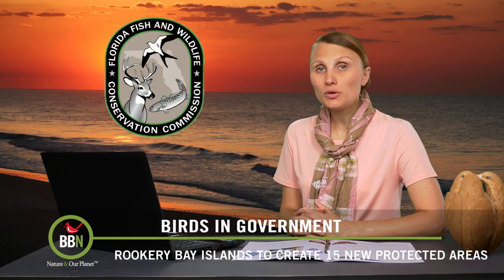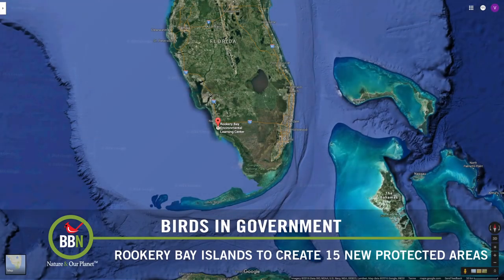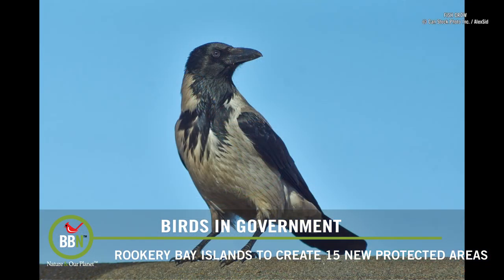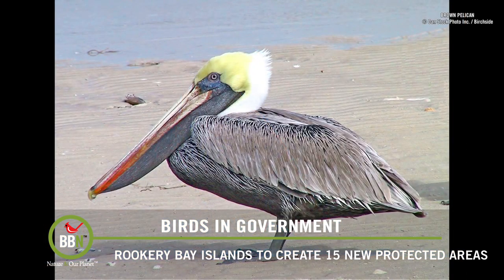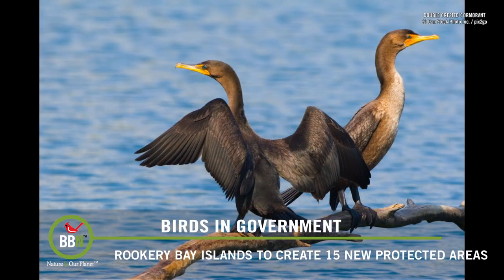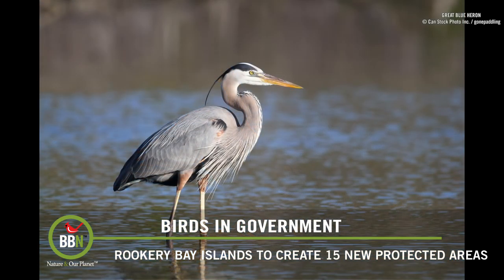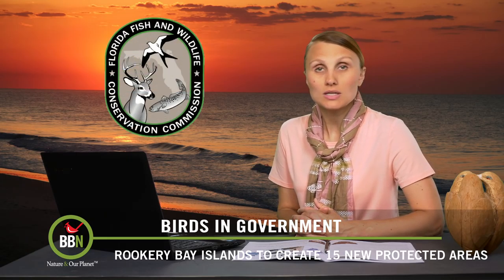The Florida Fish and Wildlife Conservation Commission is going to create 50 new protected areas in the Rookery Bay Islands. This area is home to such birds as fish crows, brown pelicans, double-crested cormorants, ibises, herons, and many other wading birds. The protected areas will prohibit any boaters, or actually any humans, from getting too close to the birds that are nesting in the mangroves, and hopefully this will slow the decline of the birds in that area.